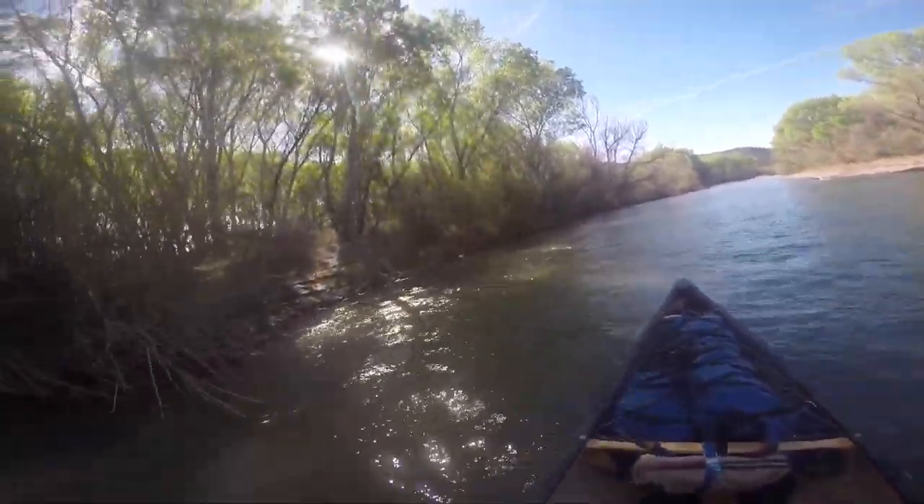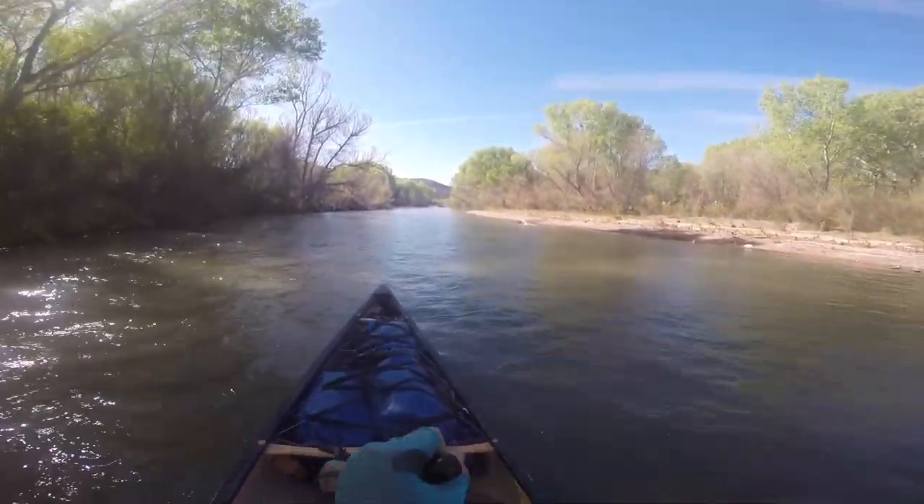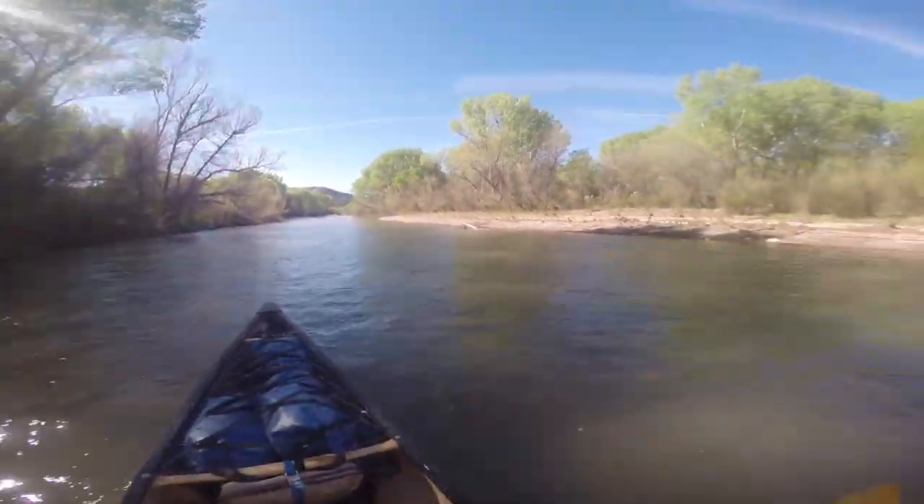We're somewhere in the vicinity of 200. Red Rock. It seems we're about the same up here. It feels like 200.